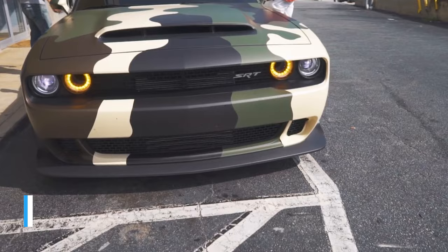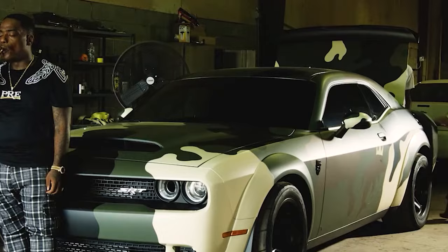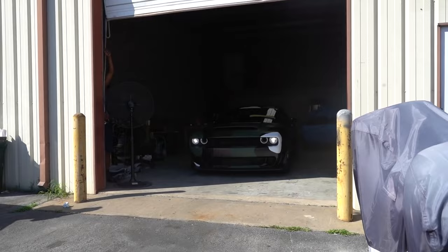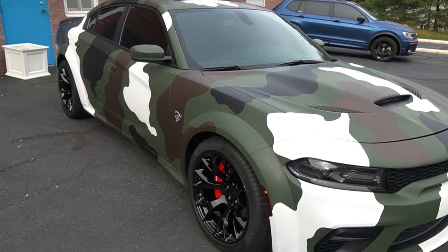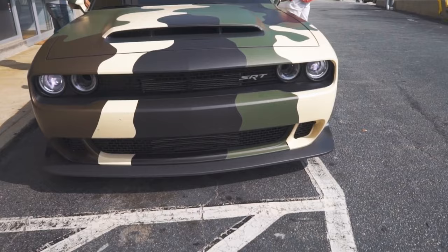Dolph's 2018 Demon SRT was one of the cars he loved taking out most for a spin. The Demon SRT is already one of the most badass cars in the world, but when you wrap it with camo the way Dolph had, you basically have the coolest car you can imagine. The price starts at around $85k, but Dolph's Demon might be closer to $100k due to internal and external modifications.